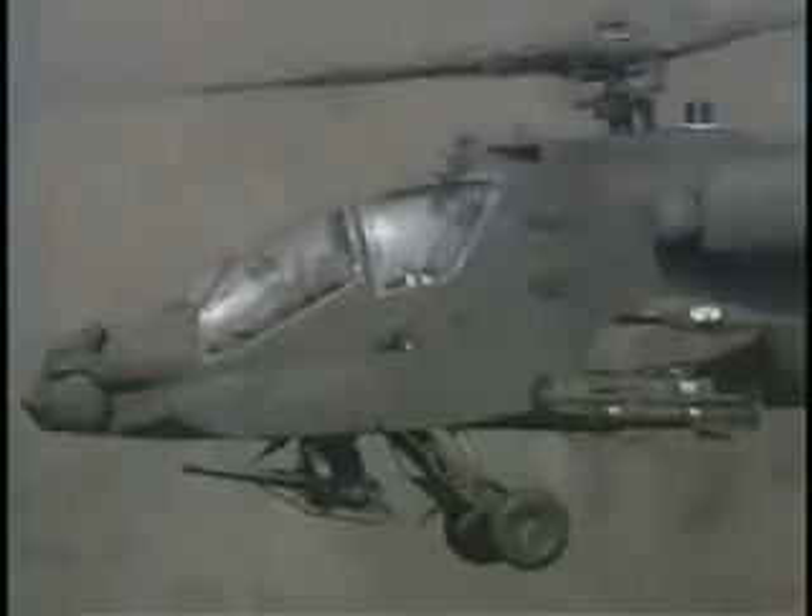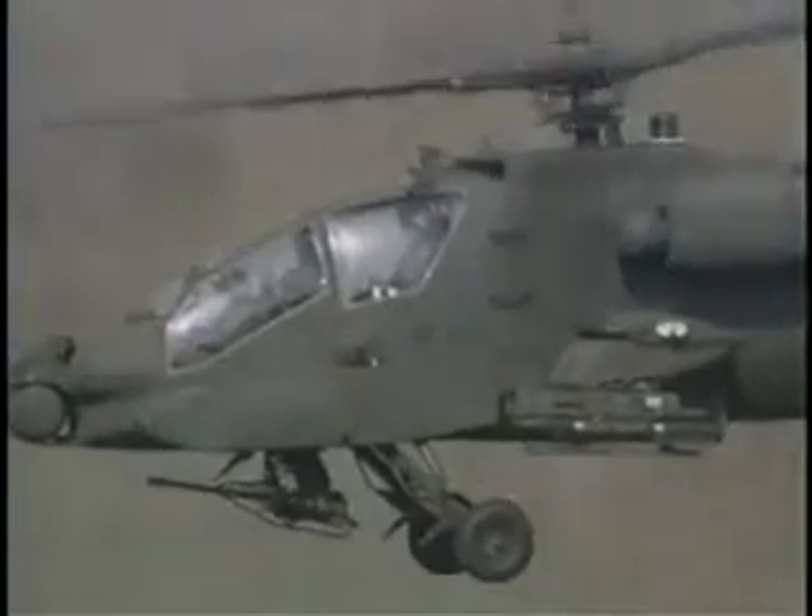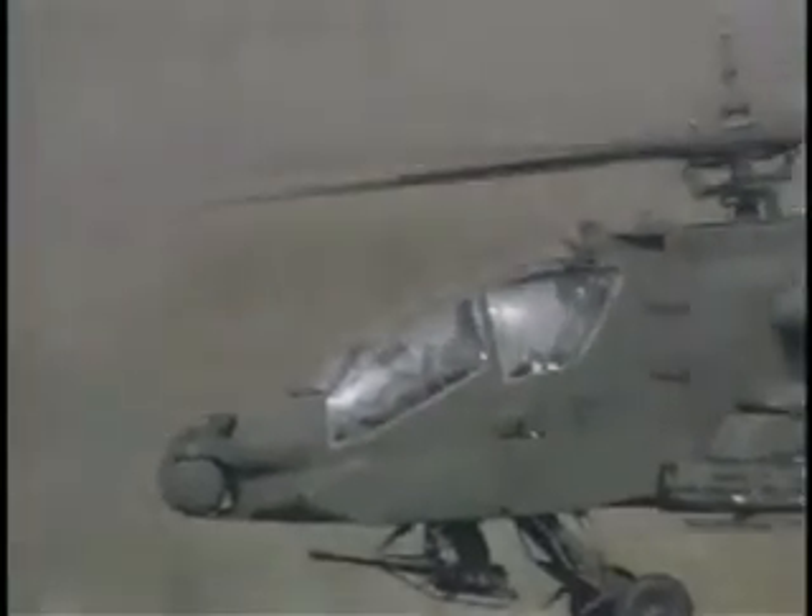The AH-64 helicopter, known as the Apache, is an attack helicopter. The cockpit is arranged in tandem, with one seat in front of and slightly lower than the one in the back. A ballistic shield separates the two pilots. The Apache carries rockets and missiles and a 30-millimeter gun mounted under the nose between the two pilot seats.